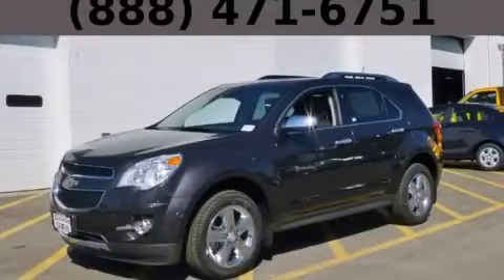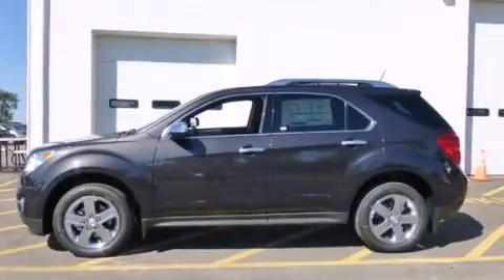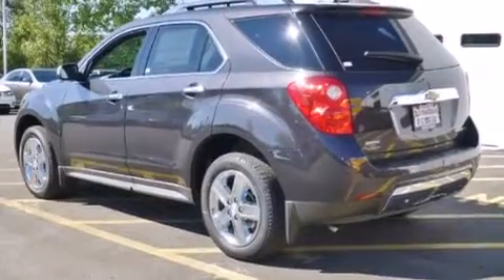This is a brand new 2015 Chevrolet Equinox — functional utility for a modern lifestyle. It features a 2.4-liter four-cylinder engine and an automatic transmission.